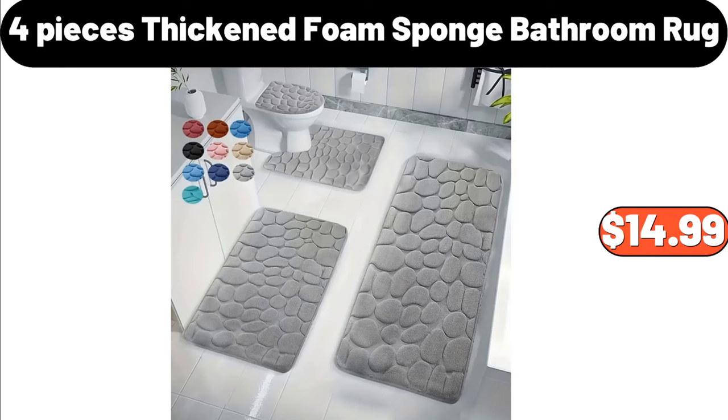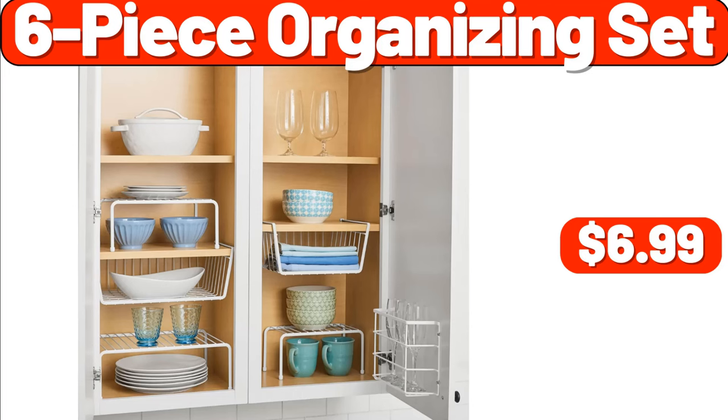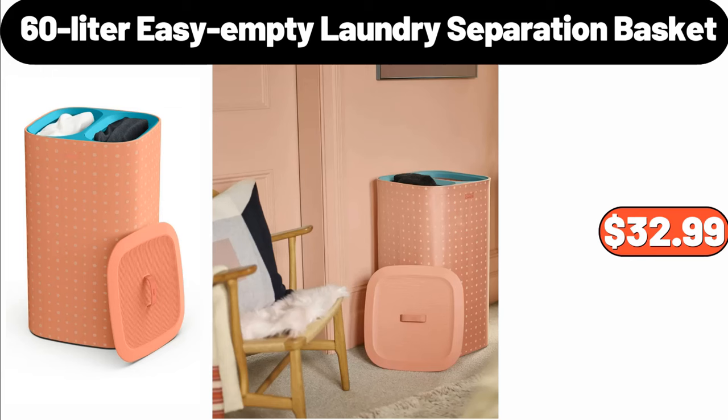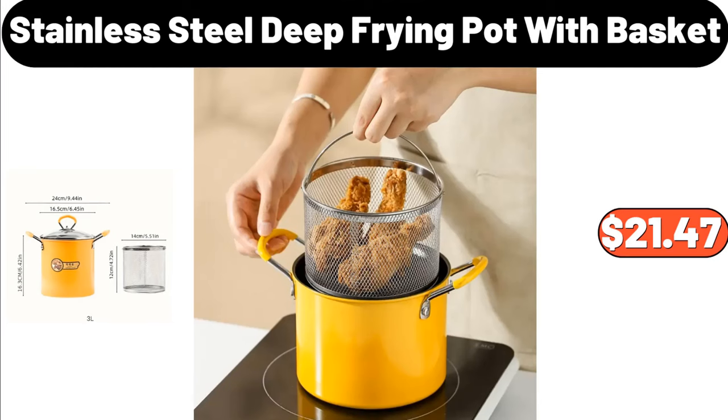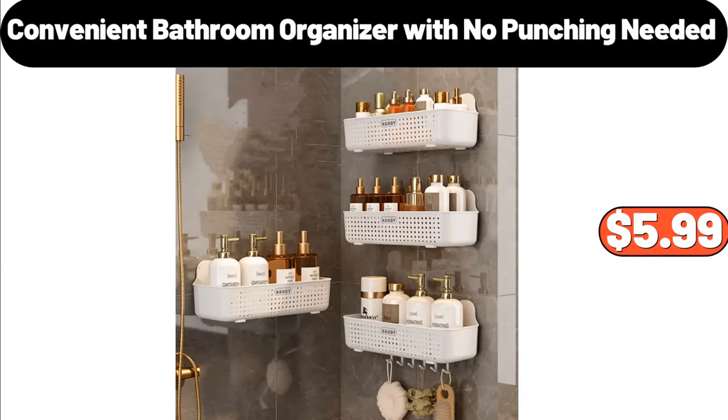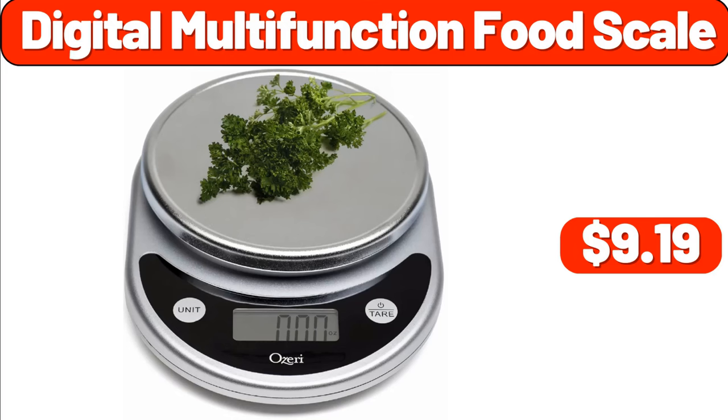Four-Pieces Thickened Foam Sponge Bathroom Rug, $14.99. Six-Piece Organizing Set, $6.99. Sixty-Liter Easy Empty Laundry Separation Basket, $32.99. Twelve-Pcs Artificial Boston Fern Plant, $9.99. Stainless Steel Deep-Frying Pot with Basket, $21.47. Convenient Bathroom Organizer with No Punching Needed, $5.99. Digital Multi-Function Food Scale, $9.99.